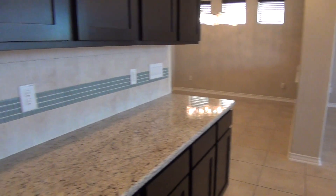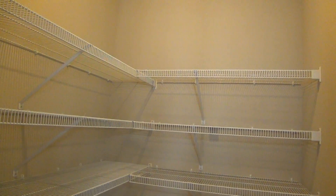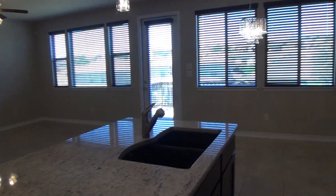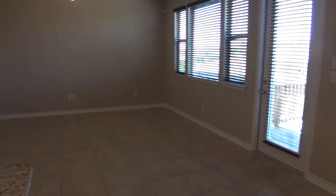Right off of the kitchen we have a large size walk-in pantry. We also have a good size breakfast nook so you can put another table here to use it for informal dining. And then a large living room here.